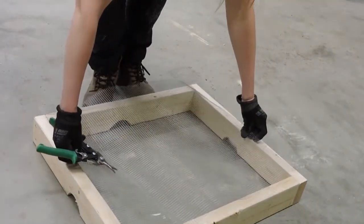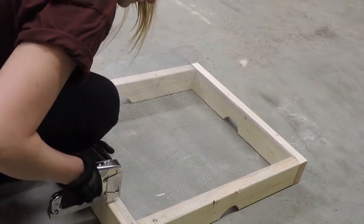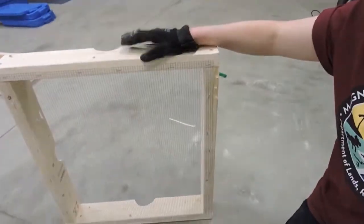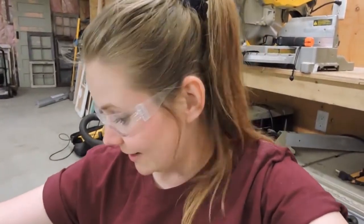Now that I have the mesh cut to an appropriate size, I'm going to attach it to the frame using a staple gun. I just finished attaching the wire mesh to the top of the frame, as you can see here. I didn't go too crazy with the staples — you just want to make sure that there aren't any holes for predators to stick their hands through. And that is basically how you make your own turtle nest protector. I'm going to go outside and show you how to install it.